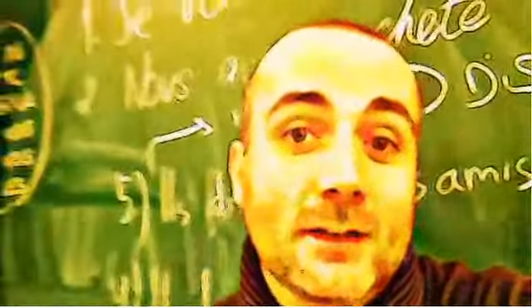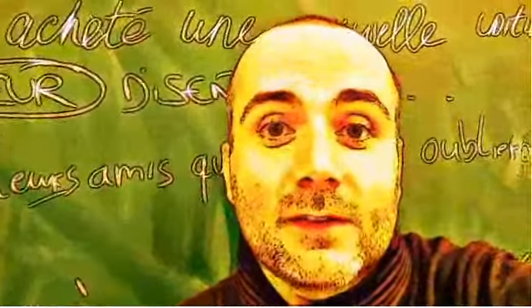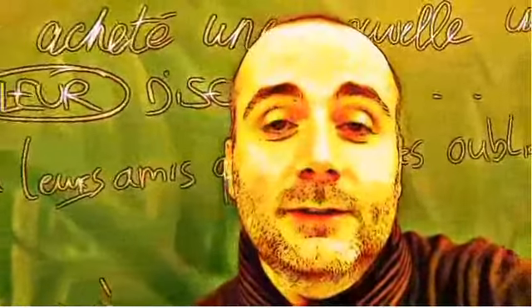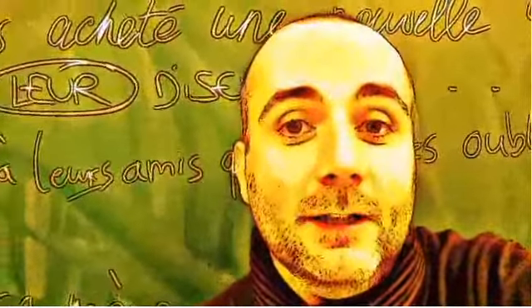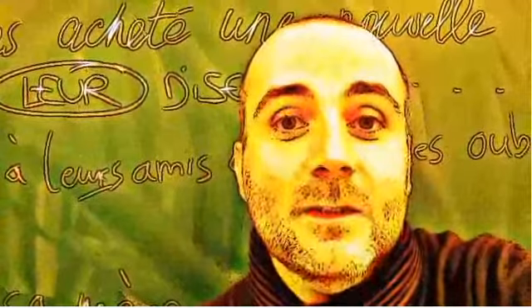Hi everyone and welcome to your French video lesson. In this lesson we will try to discover together how to pronounce correctly one word or one expression. The idea is quite simple: you will see the expression or the word, I will read it and then I will let you pronounce it, so that you can compare your pronunciation and my pronunciation. Ok, so let's start now.